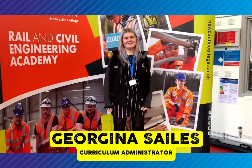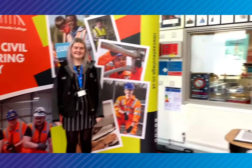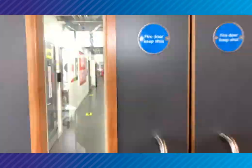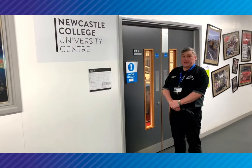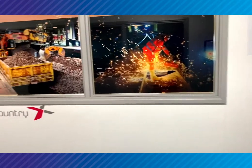Welcome to the Rail and Civil Engineering Academy. I'm Georgina. We're going to take a look around. This is Newcastle College University Centre IT Suite. We have strong industry links and, as you can see, this is sponsored by Cross Country.